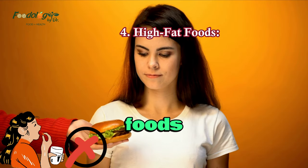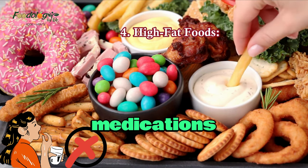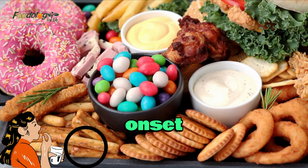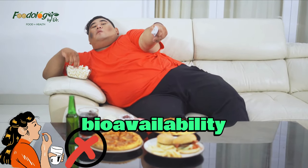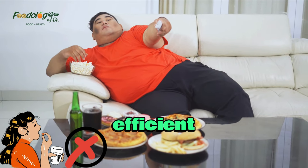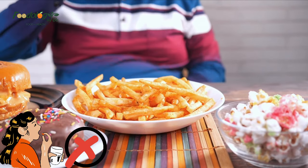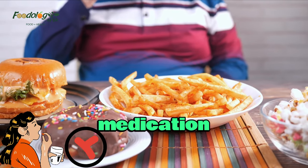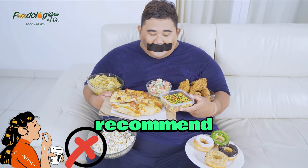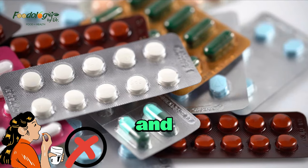4. High-fat foods. Consuming high-fat foods, especially before or after taking certain medications, can significantly impact their absorption. High-fat meals can delay the onset of action of certain medications and decrease their bioavailability. This is particularly relevant for medications that require efficient absorption, such as antibiotics and certain cardiovascular drugs. It is advisable to follow the medication instructions provided by the pharmacist, healthcare professional, or the drug label, which may recommend taking medications on an empty stomach or with a light meal to ensure optimal absorption and effectiveness.